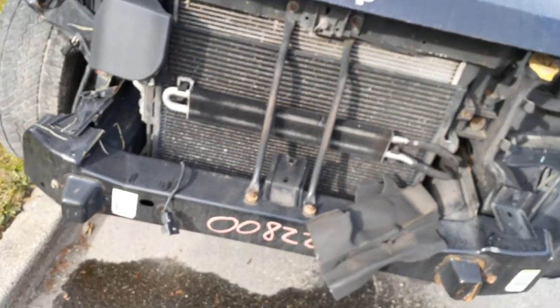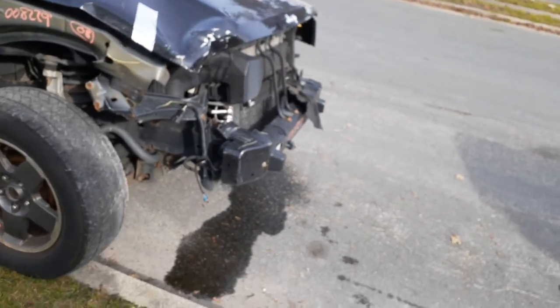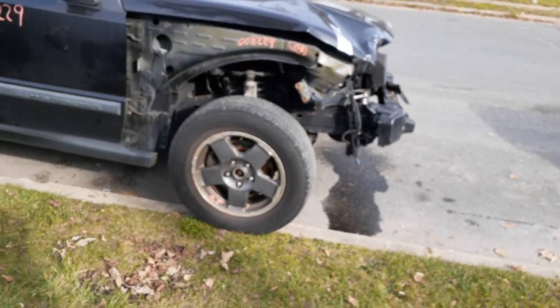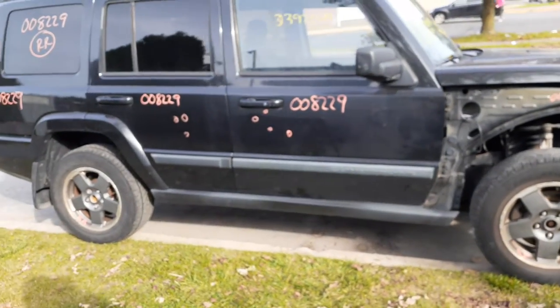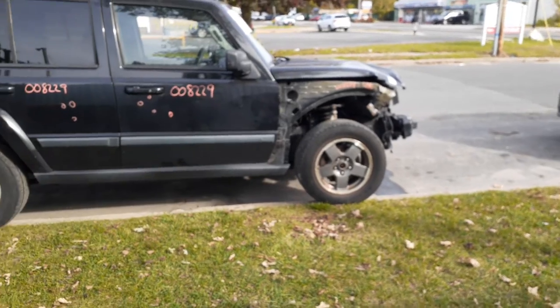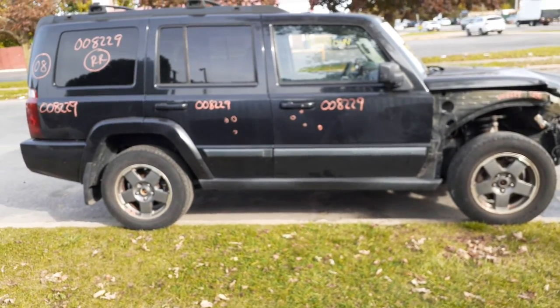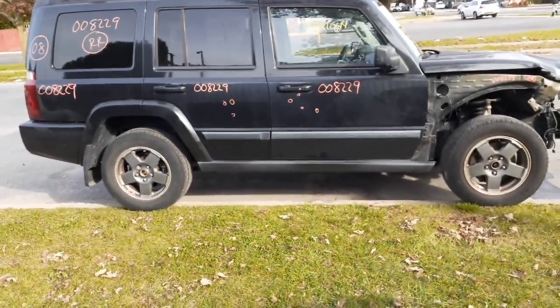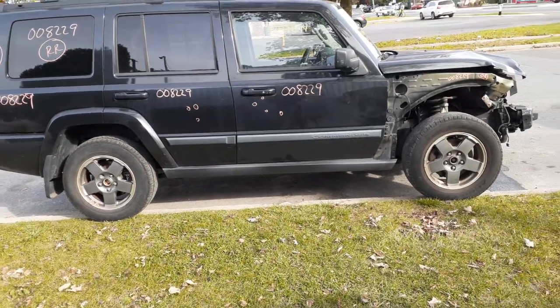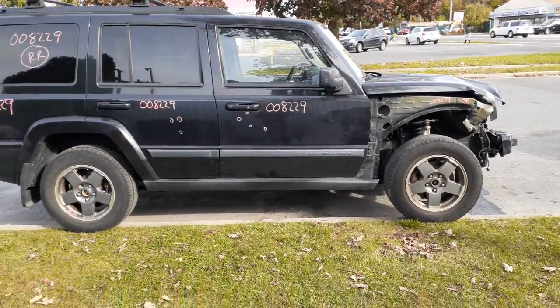One more time on this vehicle: 2008 Jeep Commander, 3.7 automatic, 4x4, 127,000 miles, hit in the nose — more or less in the right front. If you need anything for this vehicle, you can call us at 888-748-5924. Ask for Molly, Ria, or Curly — glad to help you with any parts for this or anything else you may need.